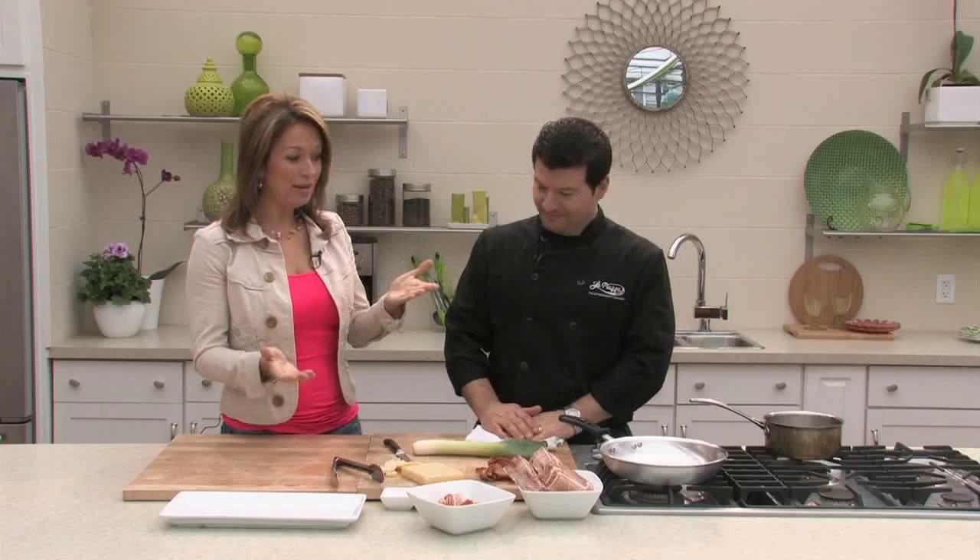Good morning, welcome back to Tara at Home. I'm here with Chef Mark from La Piazza Allegra Restaurant in Hamilton. We have the showers coming down today, but it's Father's Day weekend and we want to put together a good dish for Dad — something hardy, something big, something robust.